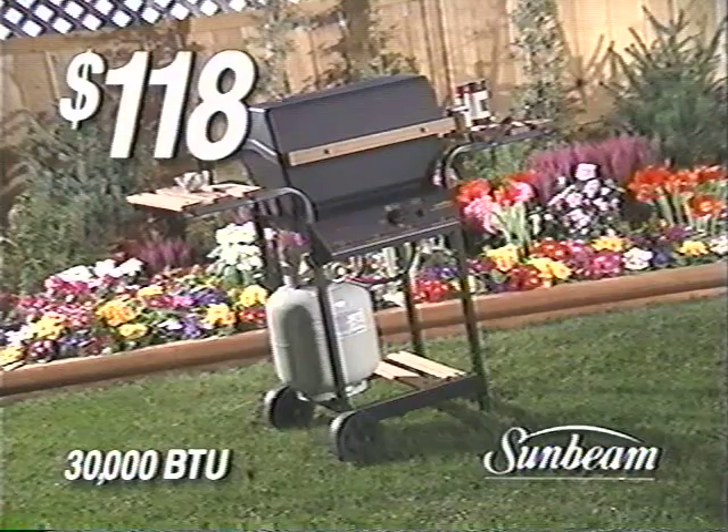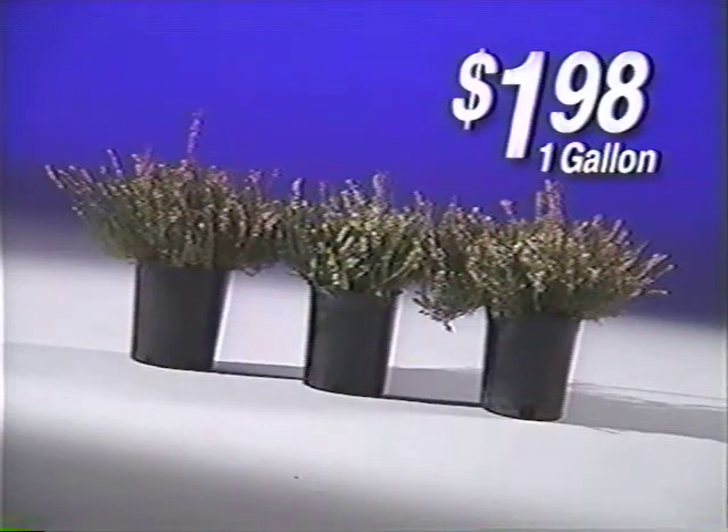Just look at these low prices. Get a 30,000 BTU Sunbeam Gas Grill for $118. Lily Miller Mossout is $5.98 and a 1-gallon Heather is $1.98. Incredible!